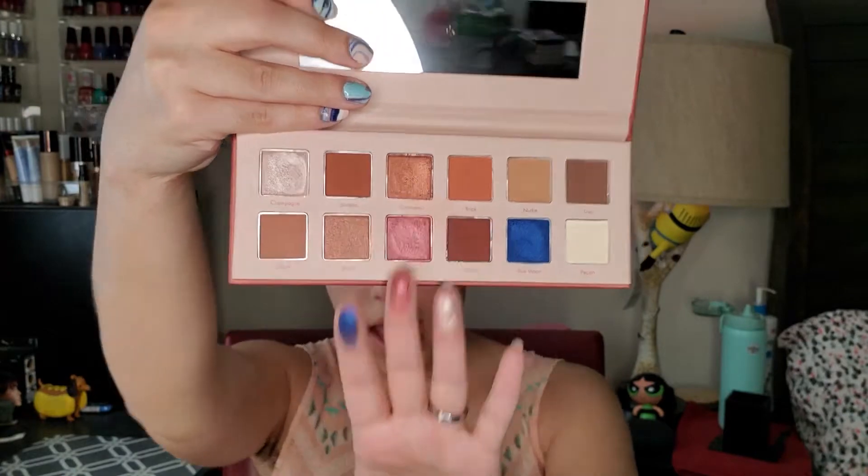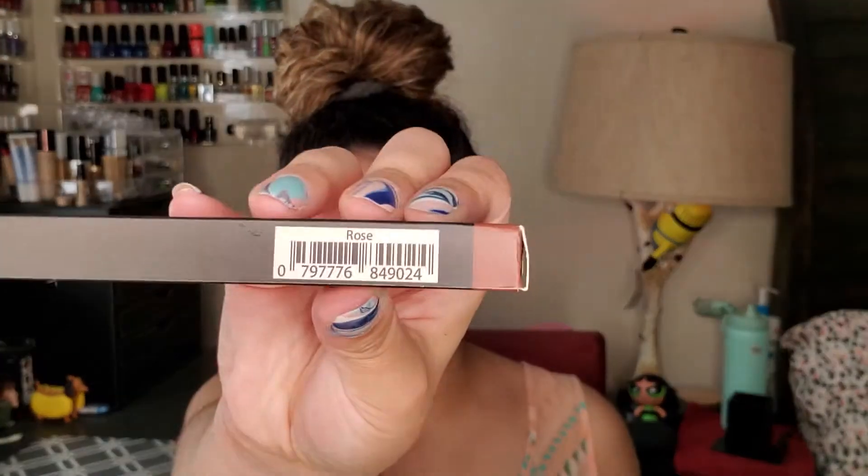And then I got this lip liner — what got me to getting this lip liner was more the name, but it's a beautiful color anyway. It's 'Rose' — my mother-in-law's name is Rosemary, so I thought, oh, I'll get that color. I'm gonna do a look and tell you what I think about these products. Before we get into it, like this video, subscribe and ring the bell so you can get notified of the next videos. Leave me a comment — have you tried Mellow Cosmetics?